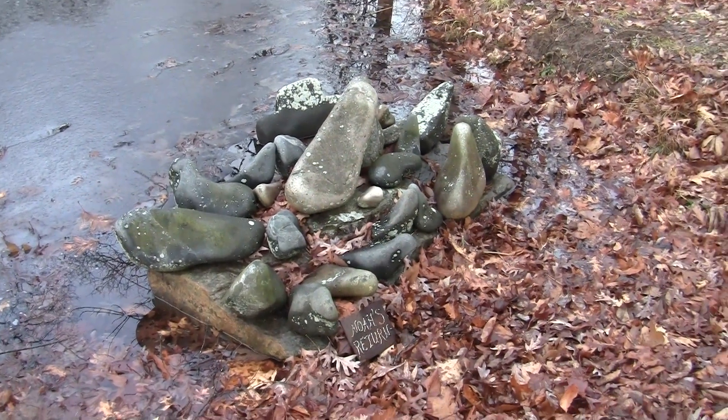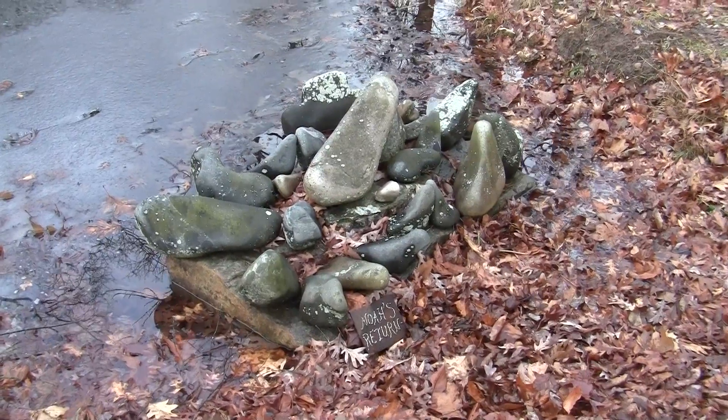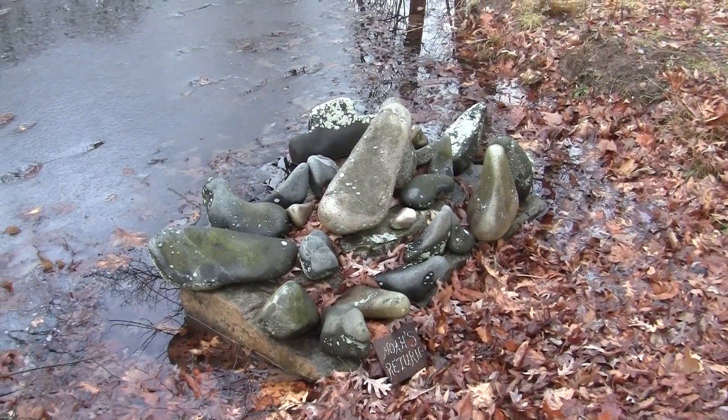I did this in 1984 when we had the flood and the rain, so I did Noah's Return.